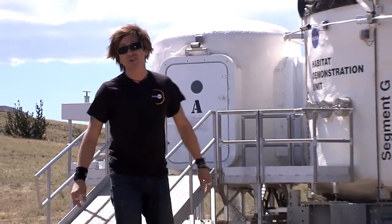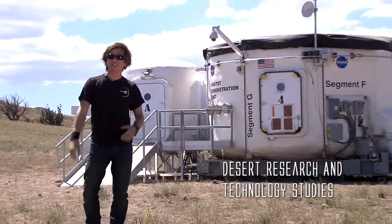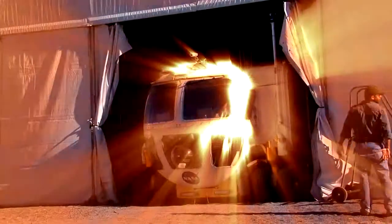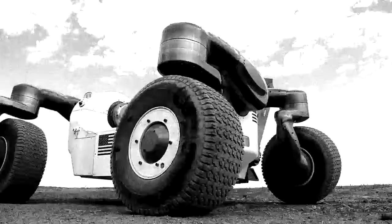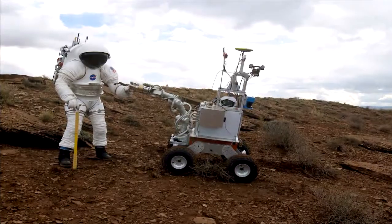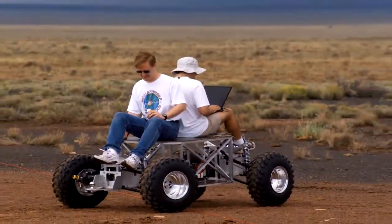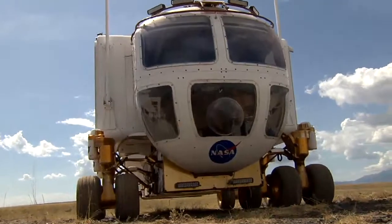I traveled out to the Black Point Lava Flow in Arizona to see what NASA researchers are working on this year — the Desert Research and Technology Studies, or DRATS for short. Since 1997, NASA researchers have been conducting the DRATS field tests. These types of tests are important because they get the researchers out of the labs and let them judge their hardware in a real-world environment.